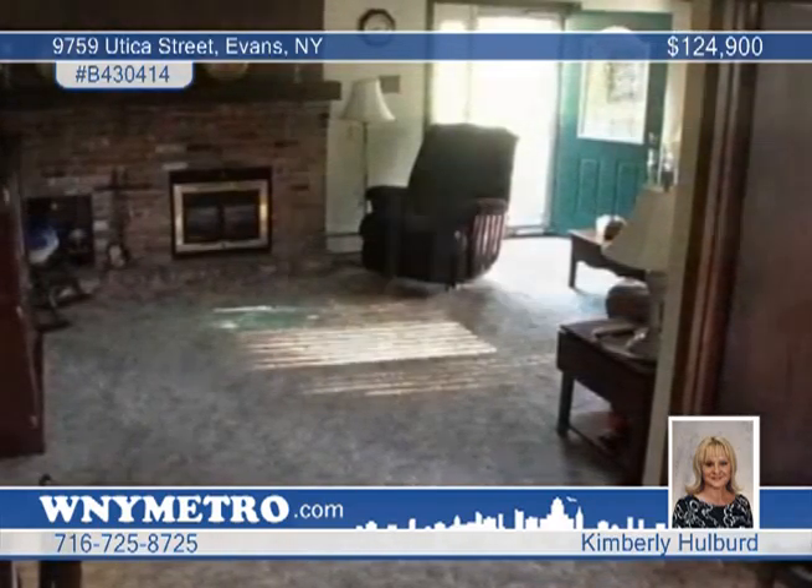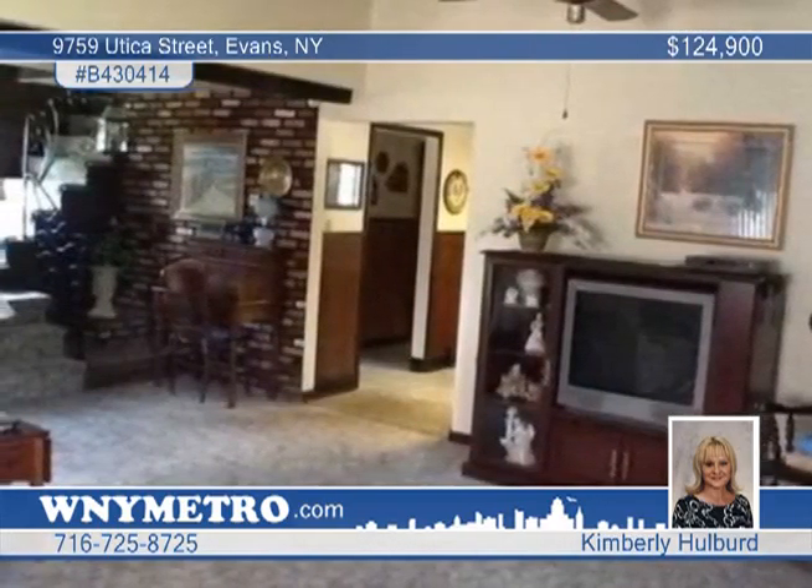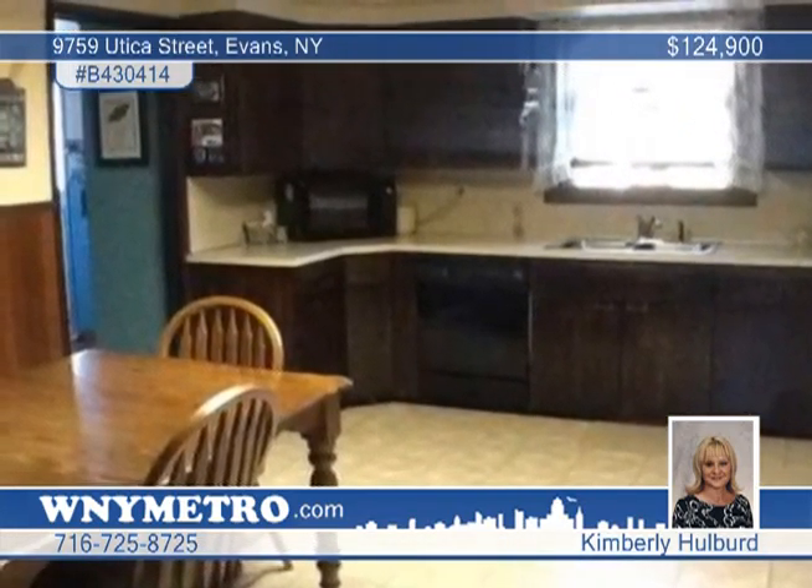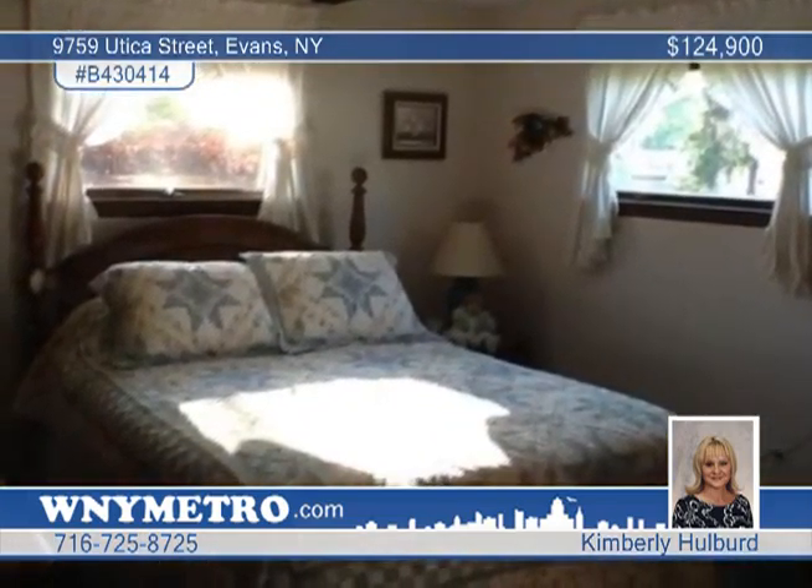Well cared for, this wonderful 4 bedroom cape sits on a large lot in Evans. The living room features a beautiful gas fireplace that could be converted back to wood, as well as vaulted beam ceiling.